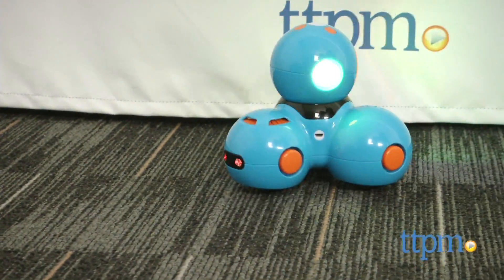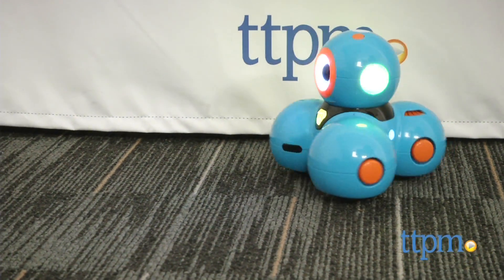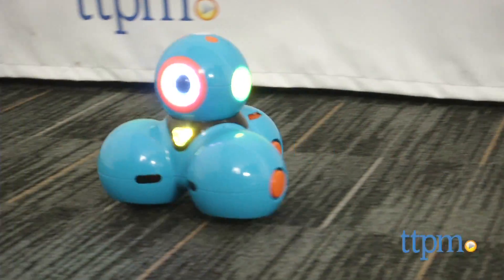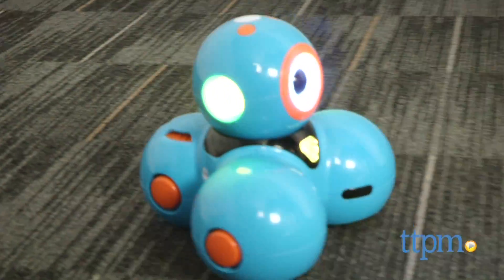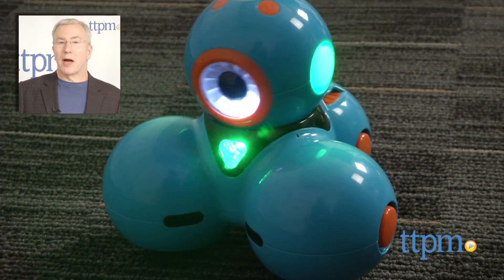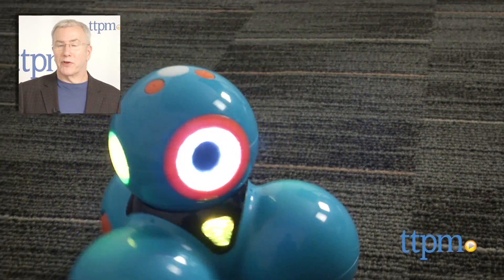Combining great design, bright colors, adorable characters, and a play experience that's really on-trend for today's connected, computer-savvy kids, this is an investment that we're confident will pay off in hours of fun and lots of learning. Be sure to see our other reviews of the amazing Dash and Dot at TTPM, and subscribe to our YouTube channel for more great toy reviews every day.